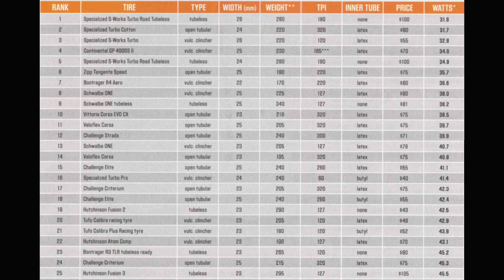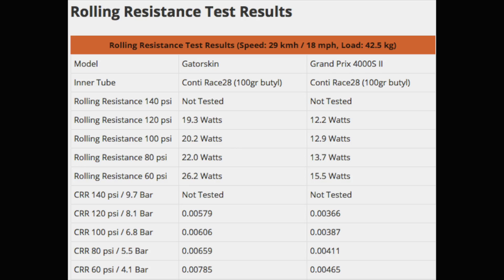Good tires mean something like the GP4000S or the Specialized S-Works Turbo. The softer compound absorbs more of the bumps. There's a great website called bikerollingresistance.com where you can plug in and compare all sorts of metrics between tires — rolling resistance, puncture resistance — which helps you make a good choice for your needs.